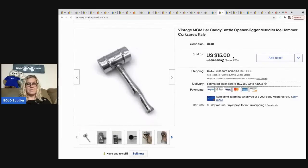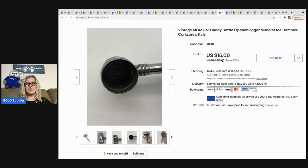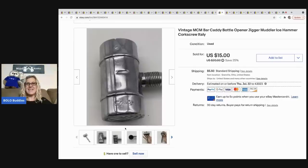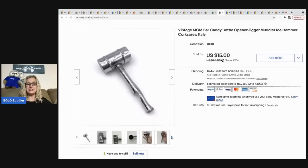The next item is this vintage bar caddy — it came out of a mystery box that a subscriber named Krista sent me as a gift. I had no idea what it was and had to use Google Lens to figure it out. I sold this for 15 dollars, the buyer was all in for 22.35. I do have an unboxing on my 'Sourcing with Bolo Buddies' YouTube channel if you want to see what else she sent me.